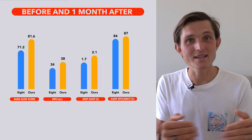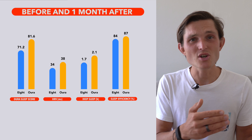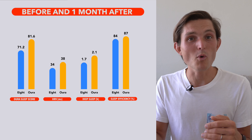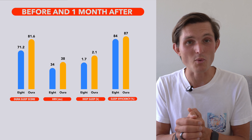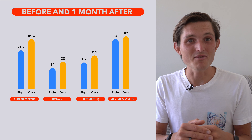My average sleep score before the thermal cover was about 71.2 in the Oura app; after four weeks it's averaged 81.6 — a meaningful increase. My resting heart rate dropped from 50 to 49 beats per minute, and my HRV jumped from 34 to 38 on average. The biggest differences were getting about 25% more deep sleep — from 1.7 hours to 2.1 hours — and improved sleep efficiency. I'm also now more consistently waking up with the bed warming and connected lights coming on, and haven't used an auditory alarm in weeks.